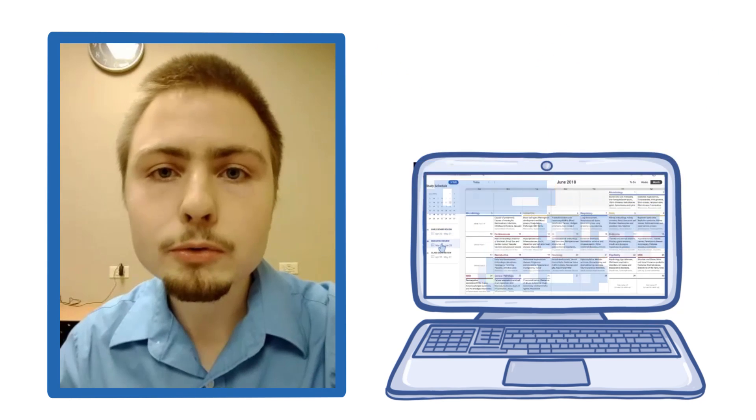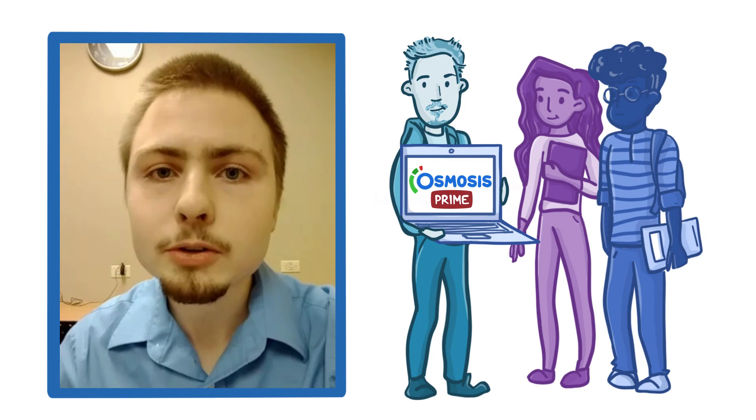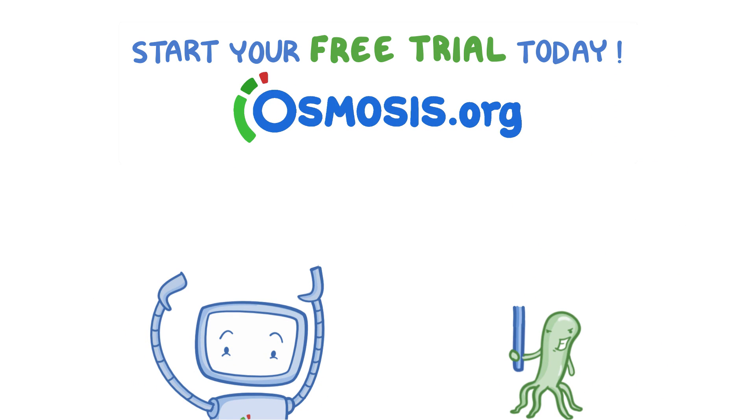I am grateful for Osmosis as a platform and I hope that all of my classmates will use it as well. Start your free trial today at osmosis.org.